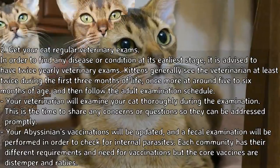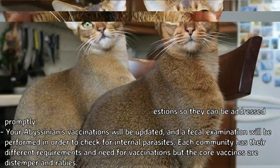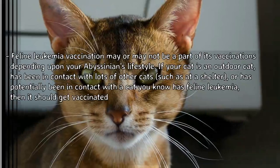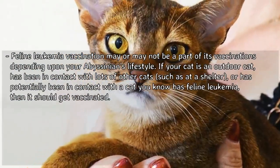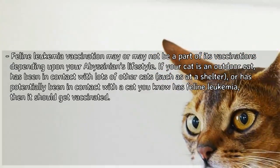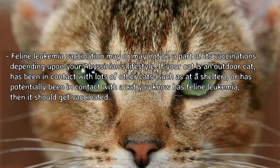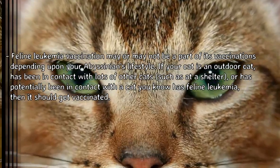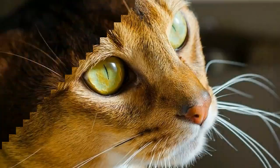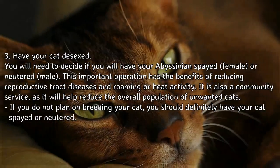Each community has different requirements and needs for vaccinations, but the core vaccines are distemper and rabies. Feline leukemia vaccination may or may not be part of your cat's vaccinations depending upon your Abyssinian's lifestyle. If your cat is an outdoor cat, has been in contact with lots of other cats such as at a shelter, or has potentially been in contact with a cat with feline leukemia, then it should get vaccinated.